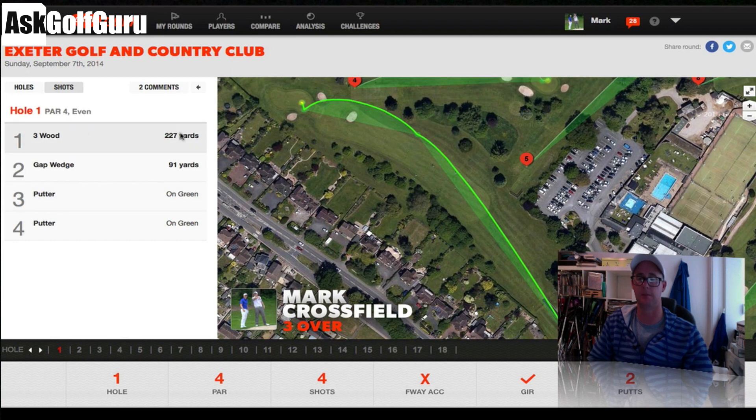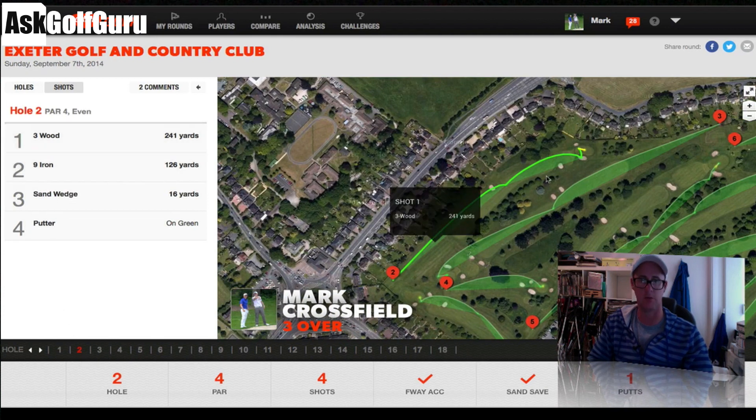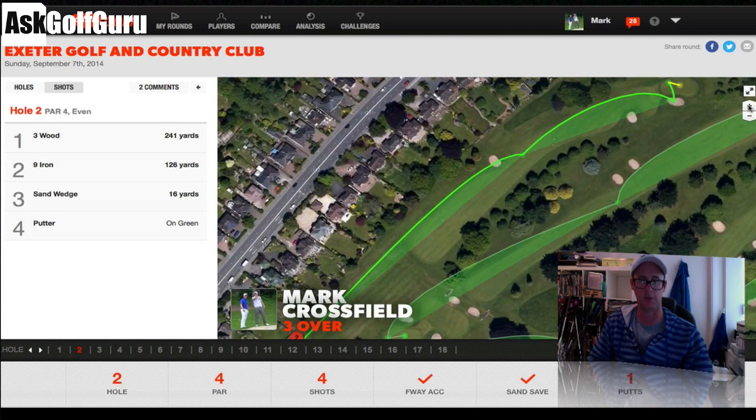That 3-wood went 227 on the first. Hit a 3-wood on the second — slightly different hole, hit it a little harder and got 241, so I hit my 3-wood further on the second. First hole I was definitely just patting it into play; second hole I wanted to make sure I flew the bunker so I gave it a bit more. Missed the green with my 9-iron, had a sand save with a sand wedge and then a putt — one putt, sand save, fairway hit, 4 shots, par 4.